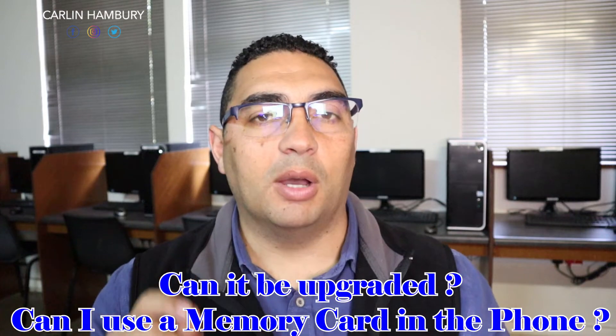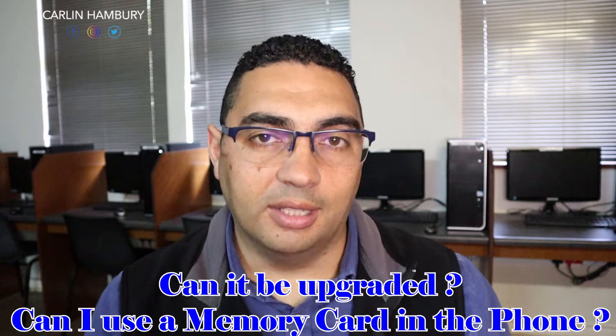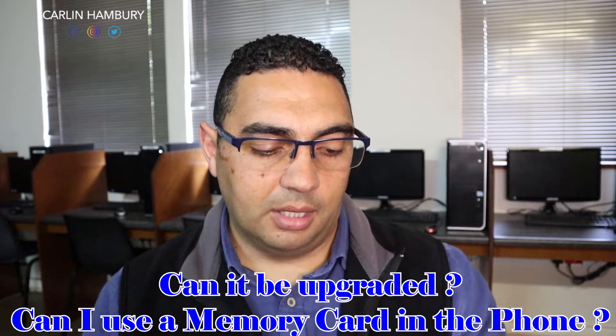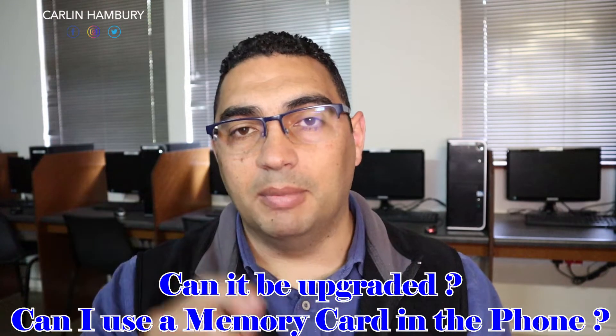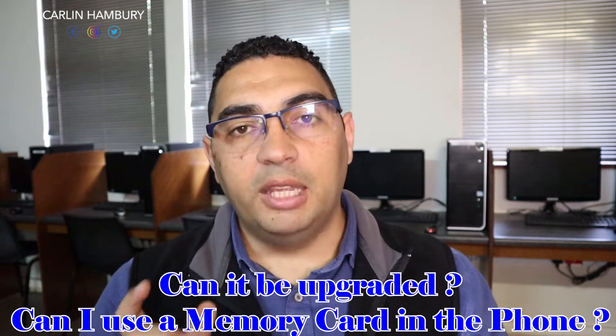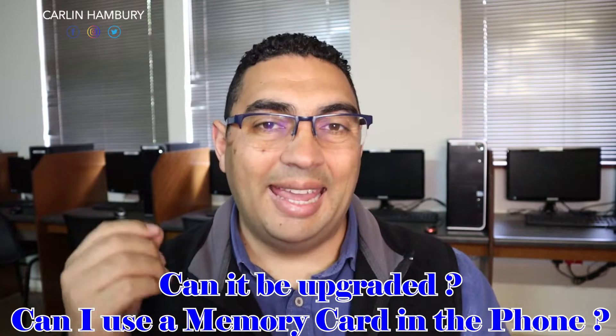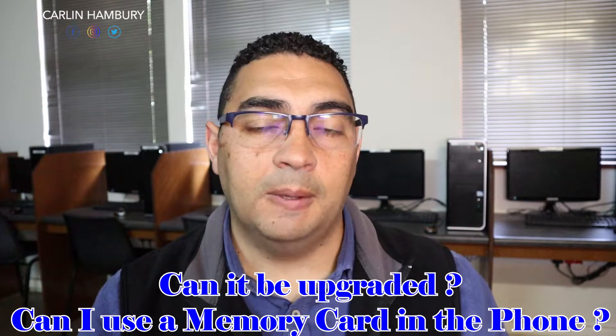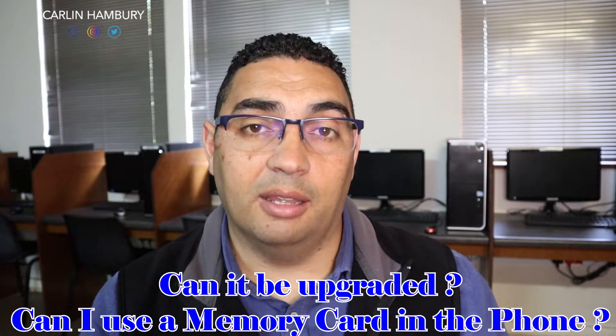Before I forget, with space you also need to ask whether you can upgrade the amount of storage on the device. With the Samsung Note, for example, it doesn't have a slot where you can pop in a memory card. Some smartphones do have that, which means you can add extra space. If your smartphone doesn't have that, then understand you cannot upgrade the space — which is why in those cases you should get a phone with more storage to begin with.